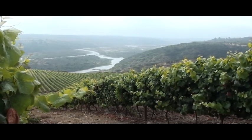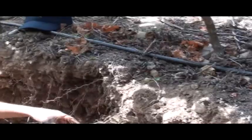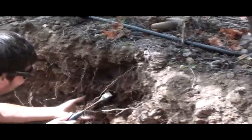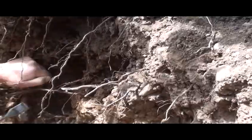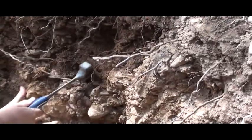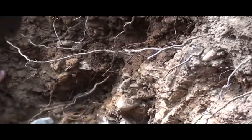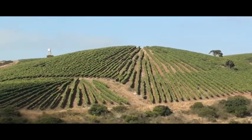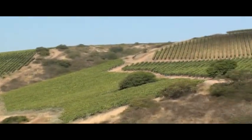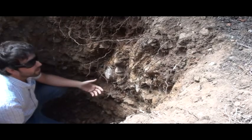In the first part, we have this kind of soil — it is alluvial soil. You can see the rocks, and here the red clay mixes with the rock, and here is all granitic soil. You can see the roots — in only five years, we have roots up to two meters.